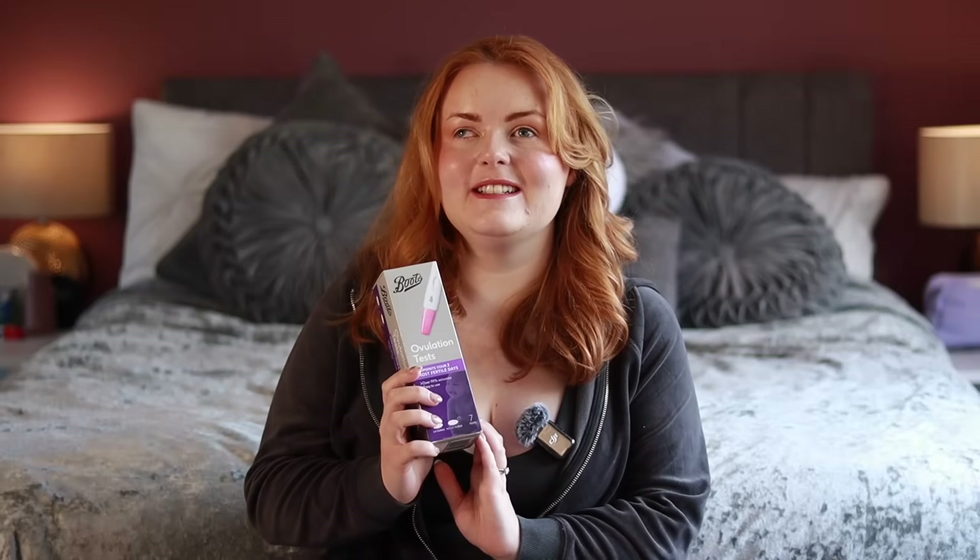I'm on a fertility journey and I've never done an ovulation test as a blind woman, so I thought today would be a good chance to open one up and do it with you and see how accessible it is.